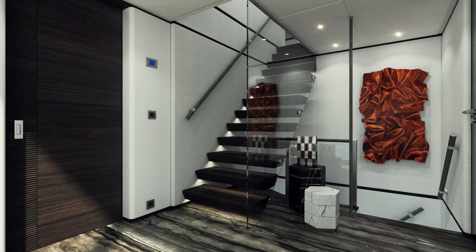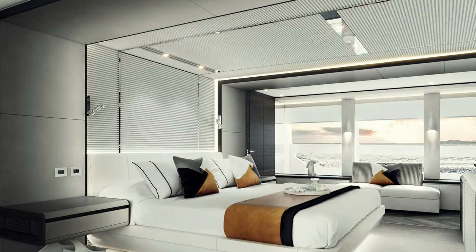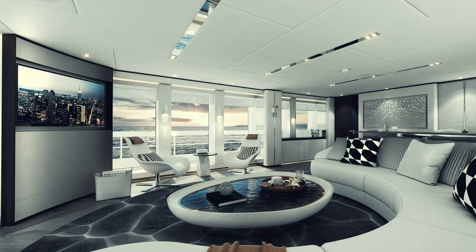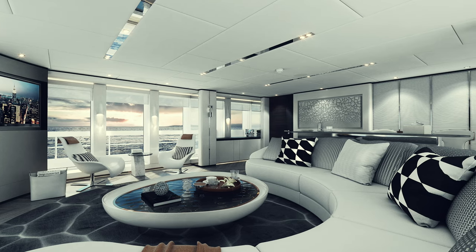Classic materials such as marble, stainless steel, and mirrored glass to reflect natural light are combined with tactile textured treatments — such as a leather finish for the marble — to create a lively canvas ready to receive an owner's personalized touch.